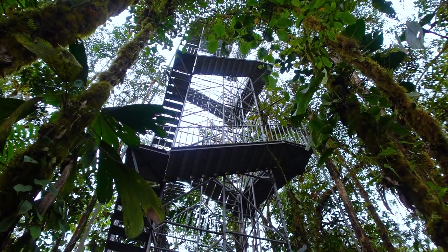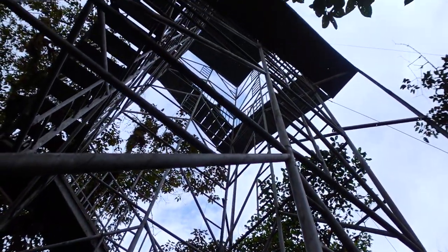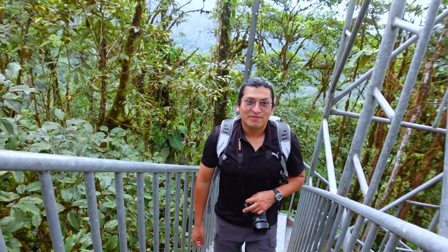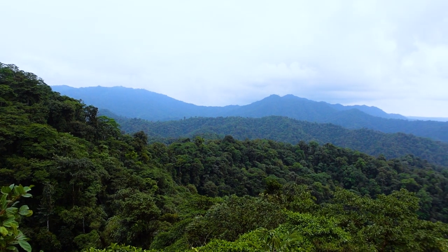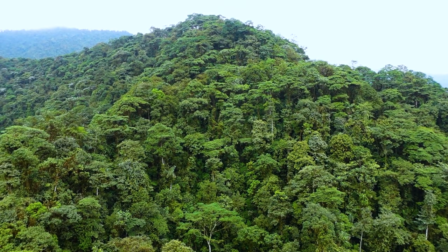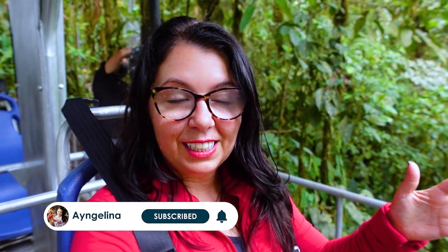I think this one will be easier, actually. I am all strapped in to go on the skyline — two seats, one of them pedals. It's not going to be me, it's Andreas. 15 minutes to go across the top of the forest. I am terrified, but there's nothing I can do because I don't pedal — I just sit and enjoy. Or be terrified. It does seem like you go pretty slow.